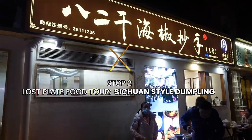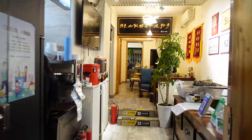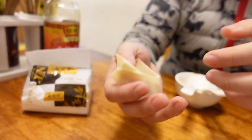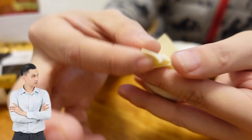We have made it to stop number two, which is a very famous dumpling house here in Chengdu — actually voted Chengdu's best dumpling house. In Sichuan we call it Chao Shou. That's the Sichuan dialect which means 'cross your arms.' That describes the way the wrapper crosses its arms like this.